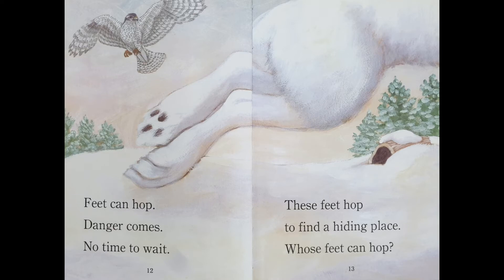Feet can hop. Danger comes. No time to wait. These feet hop to find a hiding place. Whose feet can hop?